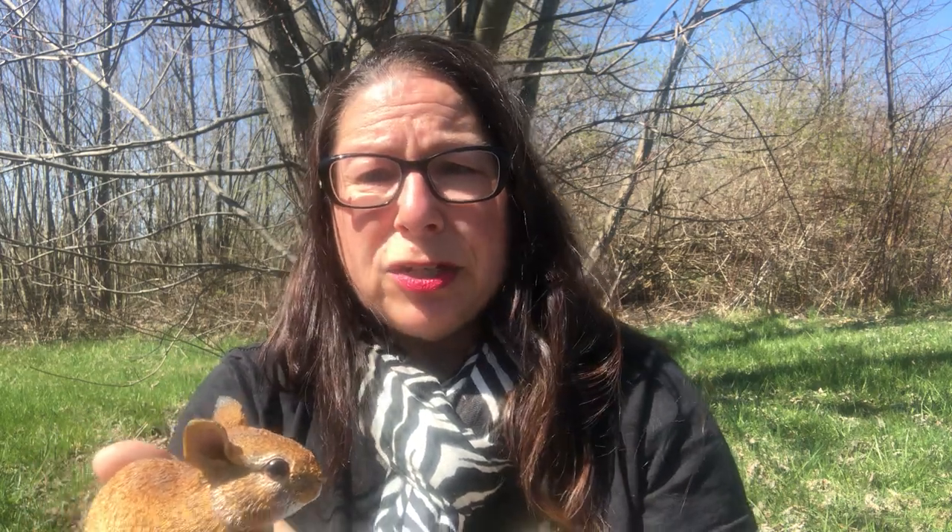They breed several times a year and have a lot of babies. As soon as the babies' eyes are open and ears are up, mom leaves that nest, breeds again, and makes another nest. She has lots of litters a year, which helps bring the population up.